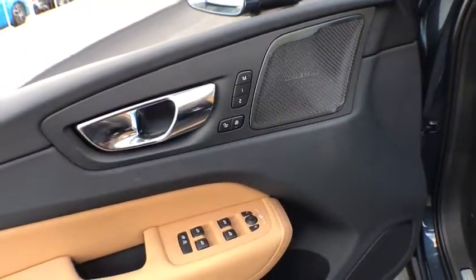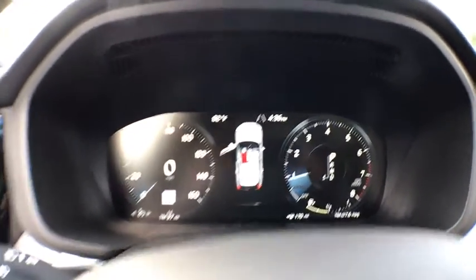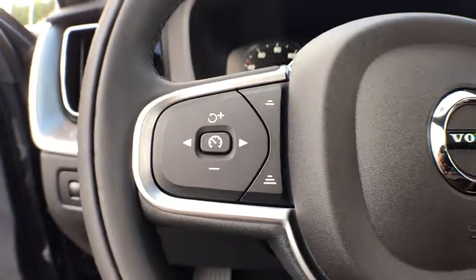Security system, heated front seat, rear window defroster, panic alarm, tachometer, remote keyless entry, brake assist, power moonroof, front reading lamp, and power driver's seat.